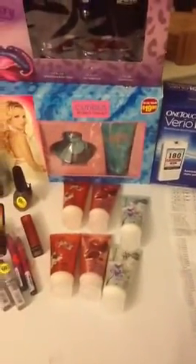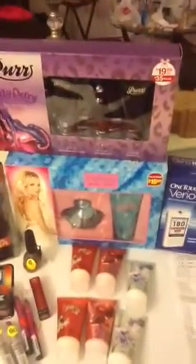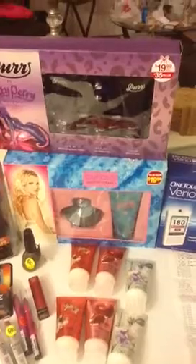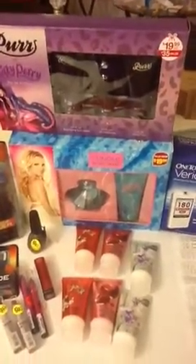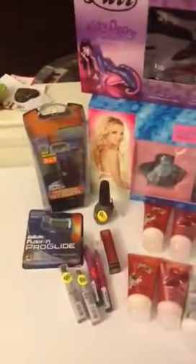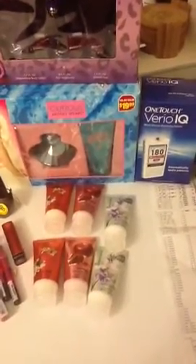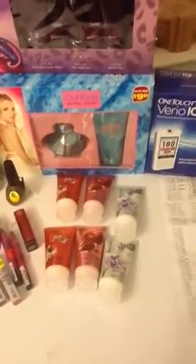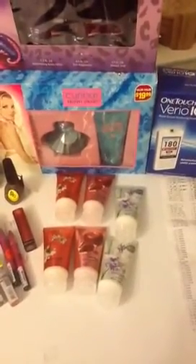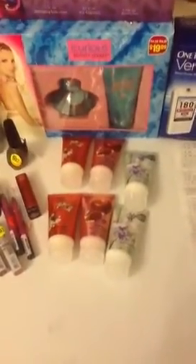If you want any more specifics, leave me a comment or private message me. I think I'm just about done with CVS until next week when there is another deal on the Gillette — I believe it is a limit of one on that. And then they have the Axe gift sets next week for $9.99 — you get back a $2 ECB, so that is a limit of four on that.